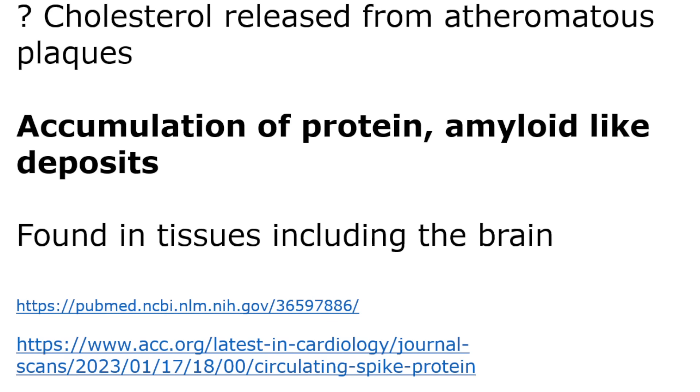There's also an accumulation of protein — amyloid-type proteins being produced as well. What he's finding are strange proteins; it's not actually amyloid protein, but other types of protein seem to be accumulating in other parts of the body, particularly the brain. The concern there is dementia.